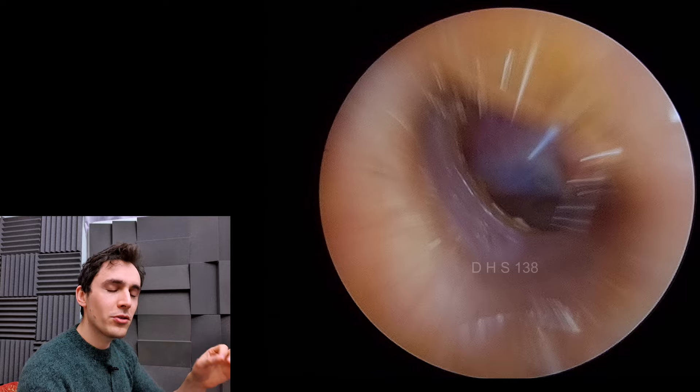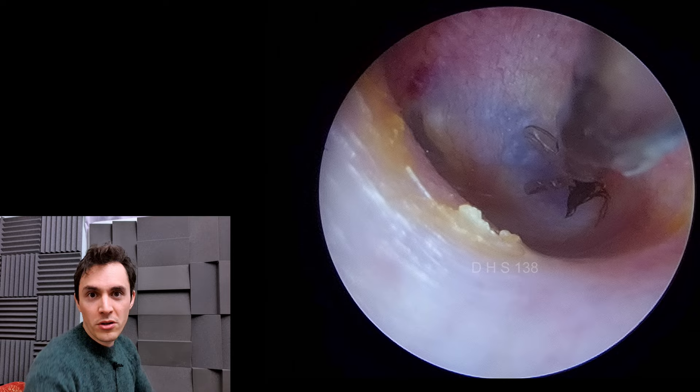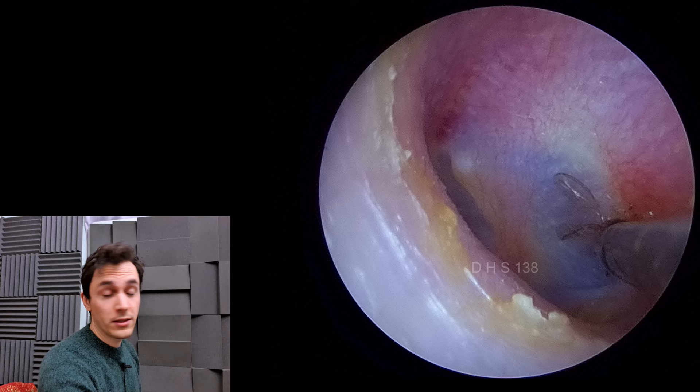Most of the time when you touch someone's eardrum, it's absolutely fine — they feel a bit of a tickle or a bump. They don't usually kind of jump out of their chair, but in this case the patient was very, very sensitive to that. So I've applied some lidocaine drops, which is all that gooey stuff that you saw flood into the ear. Lidocaine is a local anesthetic, so it'll numb the area up so that I can go in and work on it without him jittering about too much.